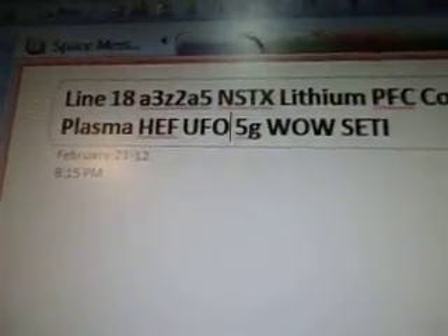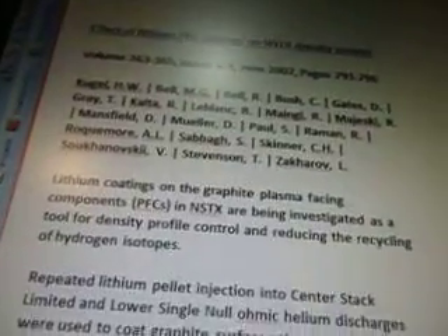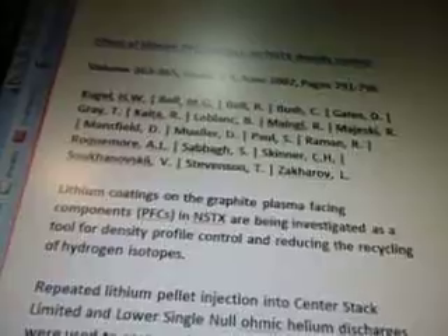Okay, we're going to move on to part 151. This is line 18A3Z2A5. NFTX, lithium, PFC, coatings, density, graphite, plasma, HEF, UFO, 5G, SETI. Again, this should have a formula in it. There's the alien radio signal. We're going to go over some of the terminology that comes up in these PDF files. With the PDF files, they are new inventions and new patents and new things that you can use with your technology.